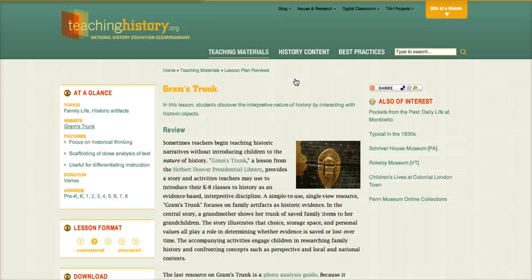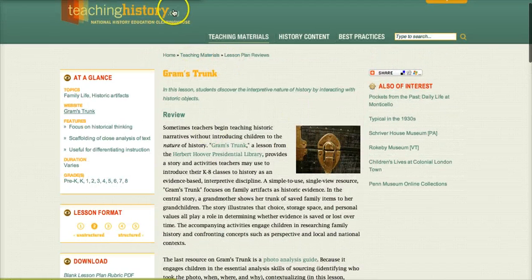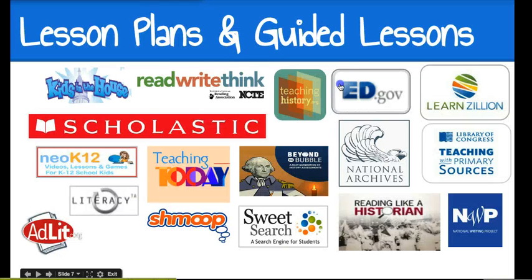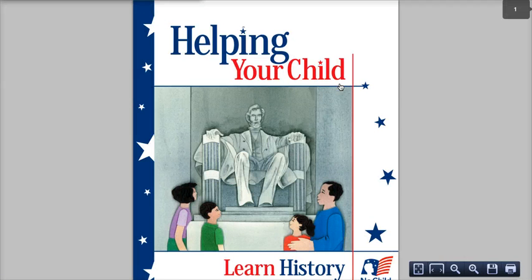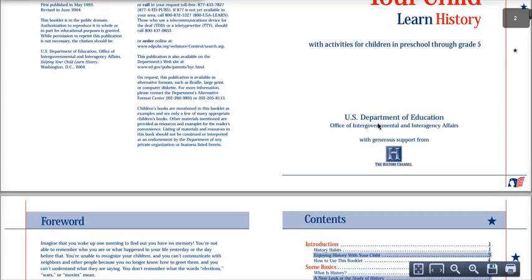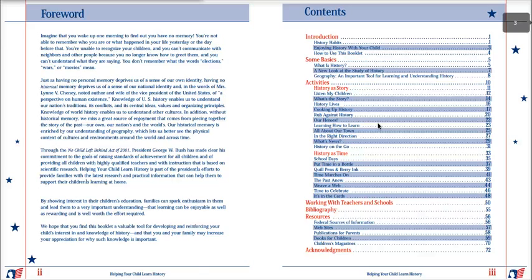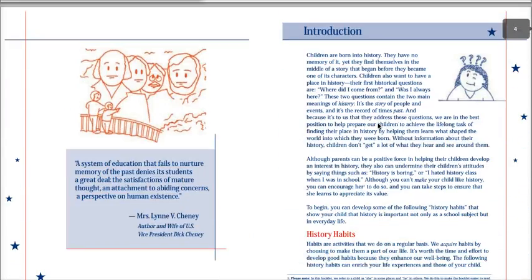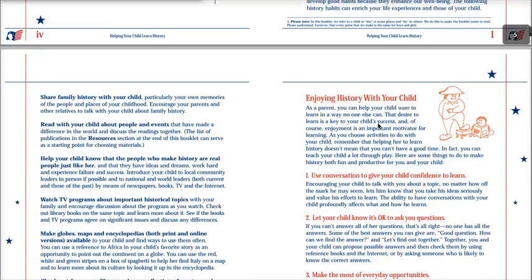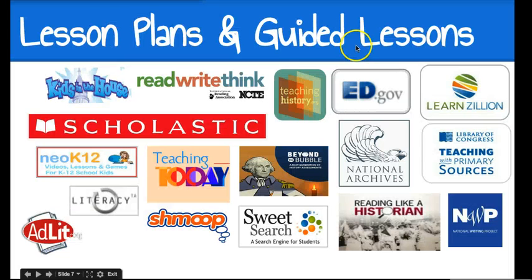TeachingHistory.org has a lot of different materials, lessons, interactives, and games. Ed.gov has a booklet with a lot of great information that you could share with parents, helping them understand history. So that's a nice resource not only for teachers but parents as well.